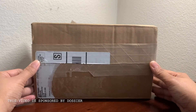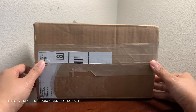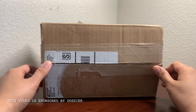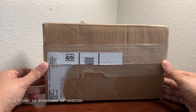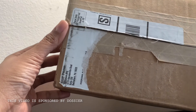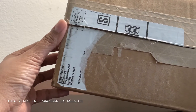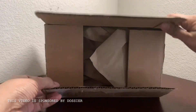Hi everyone, welcome back to my channel. Today's video is sponsored by a fragrance company called Dossier. You can find them on Instagram as well as their website dossier.co. I got this package and the address is from Bethlehem, PA, and I pre-opened it so it's easier for me to unbox it.